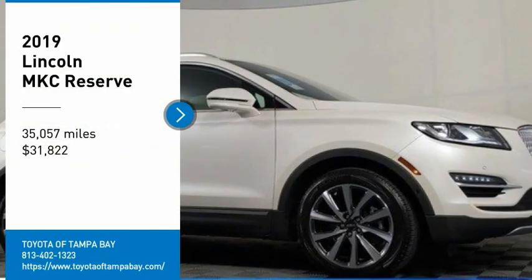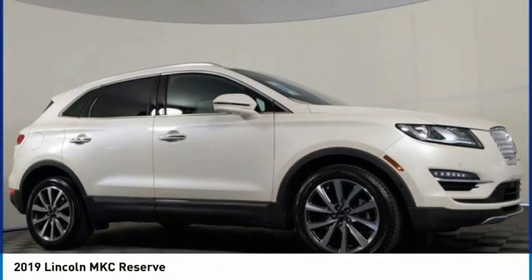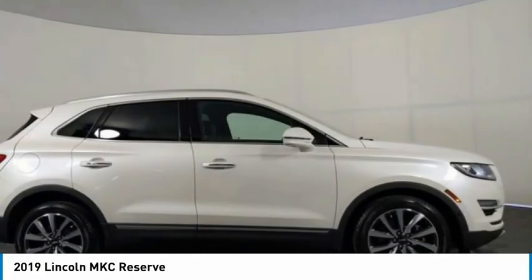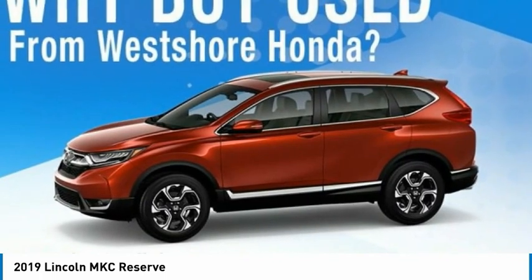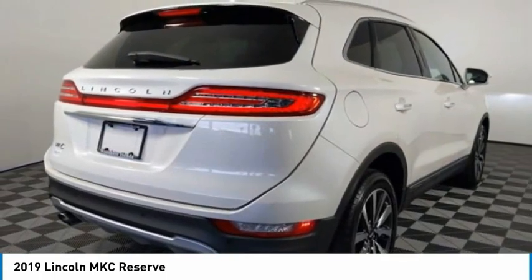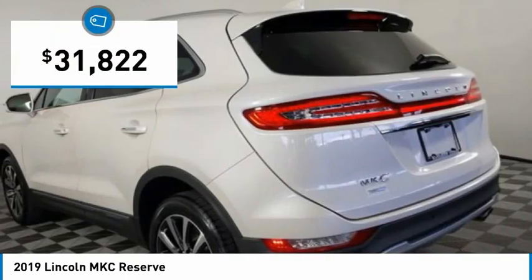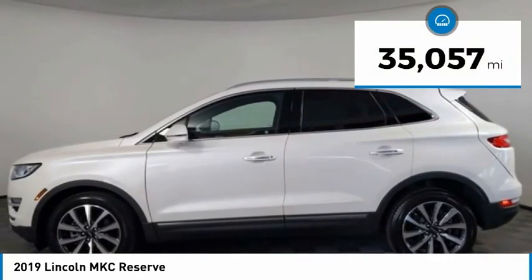Take a ride in the 2019 Lincoln MKC. The Lincoln MKC is a stylish and nimble-handling luxury crossover vehicle with a long list of standard features. The MKC is sure to please — the exterior and interior offer a contemporary look that is sure to turn some heads, and it is priced below $35,000. This vehicle has less than 40,000 miles.